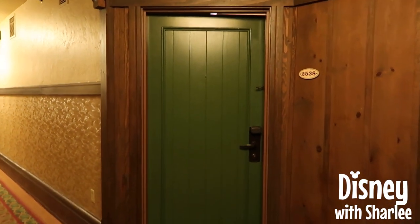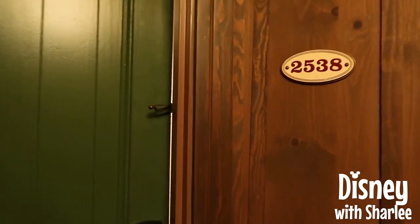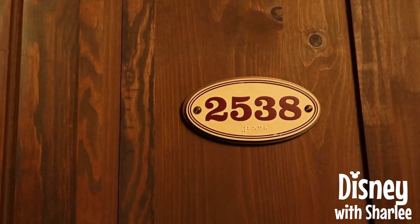Welcome to Disney's Boulder Ridge Villas. This is a studio — room number 2538.